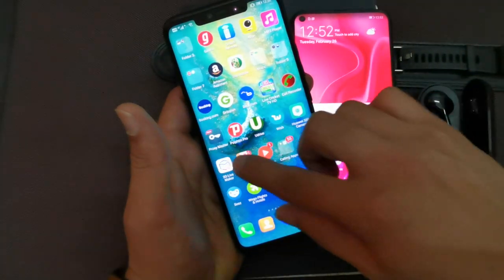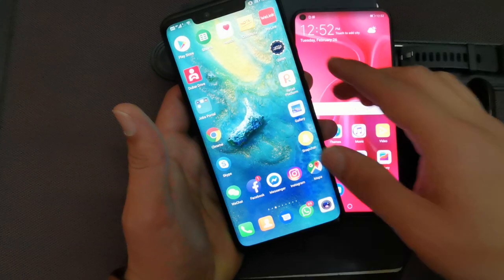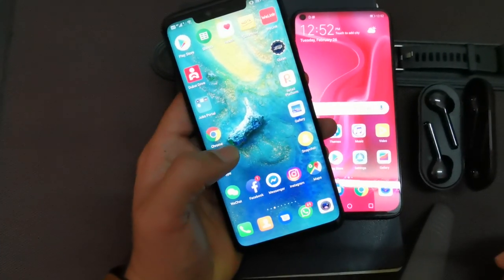Now you can see here I have all my applications on my main phone — my gallery, WhatsApp, everything is there.